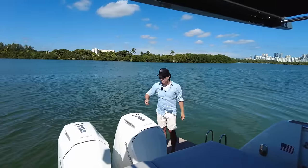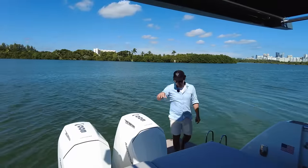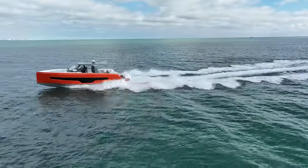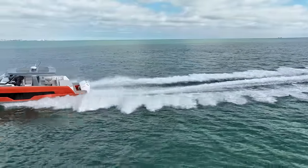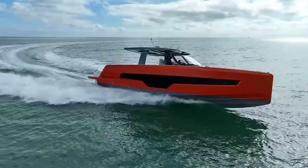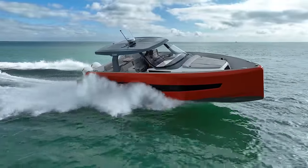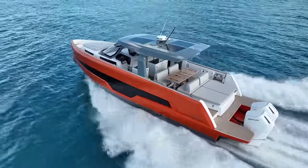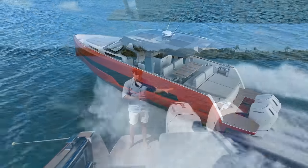There is another model on the same hull called the Fjord 41 XL — I've already tested that boat and there's a link in the description. What they've quite cleverly done with this model is mated it with outboards, giving us an incredible amount of storage options. We can do 50 miles an hour top speed and cruise in our high 30s to low 40s — something special.